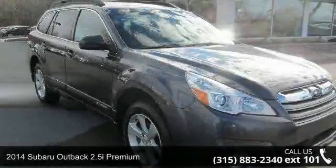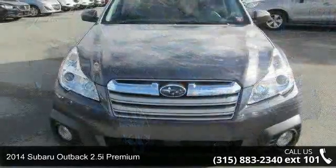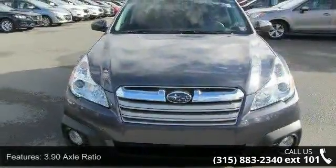Step into the 2014 Subaru Outback. If you are looking for a first-rate auto, this one could be yours today. Enjoy these notable features.